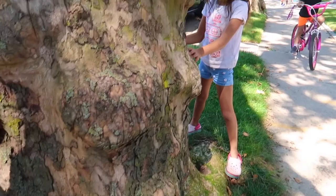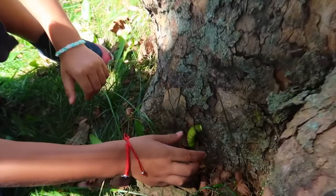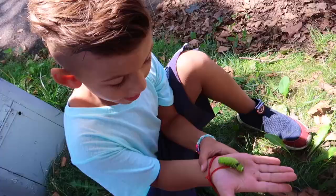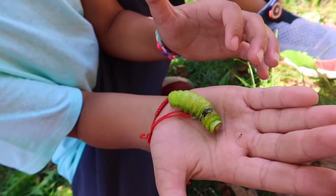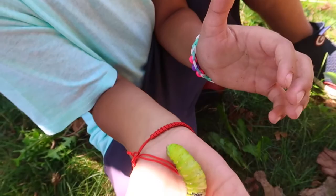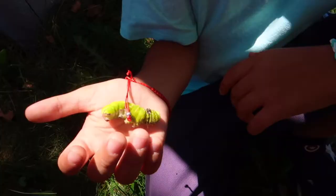Let's check maybe under here. I found something, look! Oh my God, I can't believe it. Finally! Wow, oh my God, he's almost as big as my hand. That's crazy. That's a big, big caterpillar. Put him in the net — it's so cool! I found a huge caterpillar!